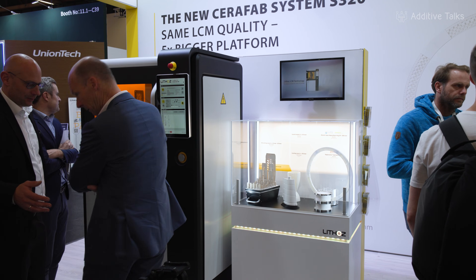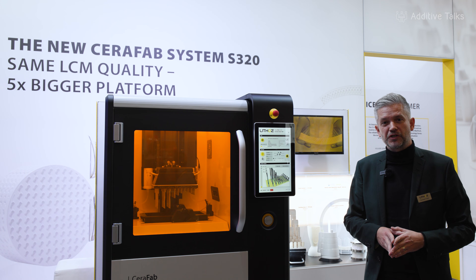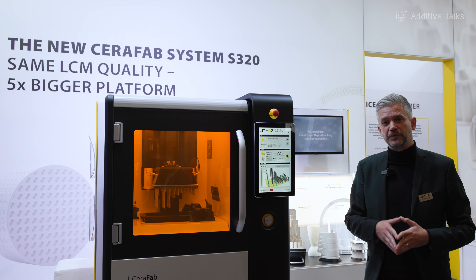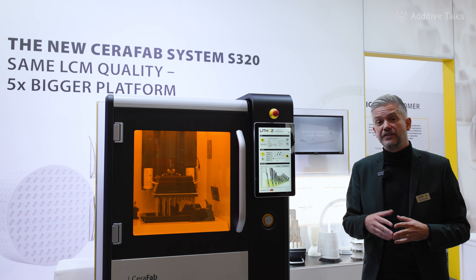In our case, using LCM printing technology by Lithos, the ability to create very complex geometries within a ceramic 3D printed part has definitely led to the opening of new ways to do business with new industries.